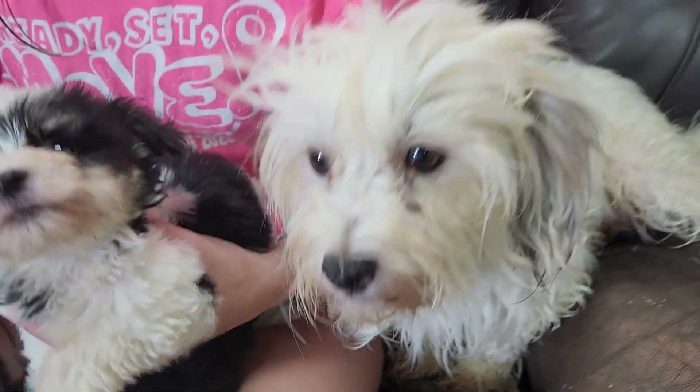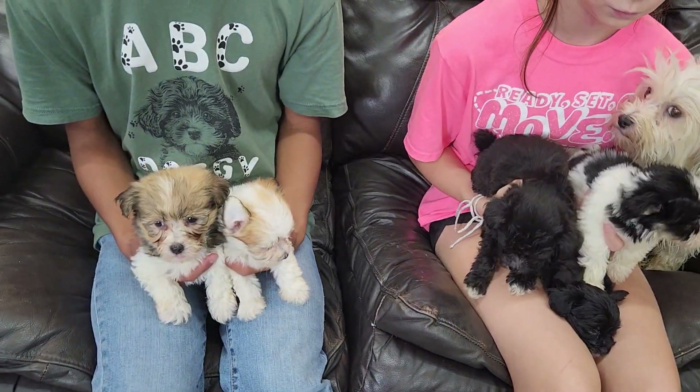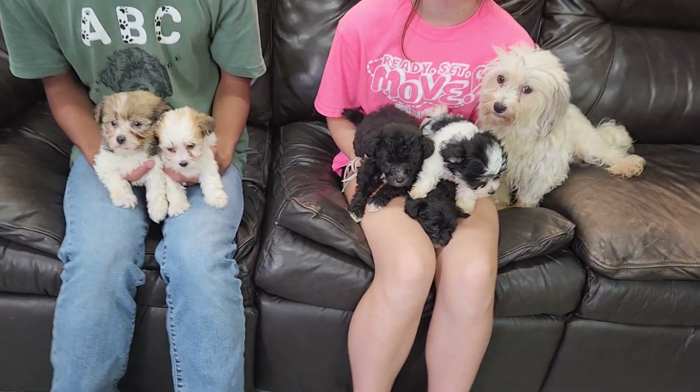She weighs about 10 and a half pounds. She had three boys and two girls that were born on June 22nd, which puts them at six weeks old.